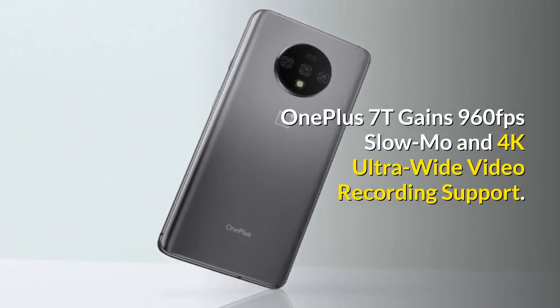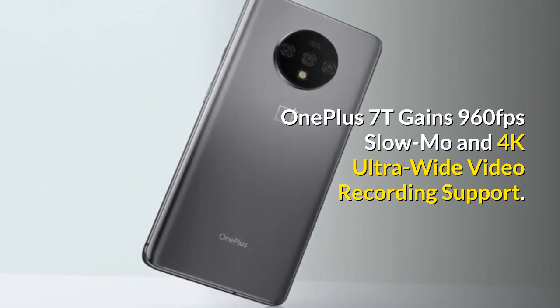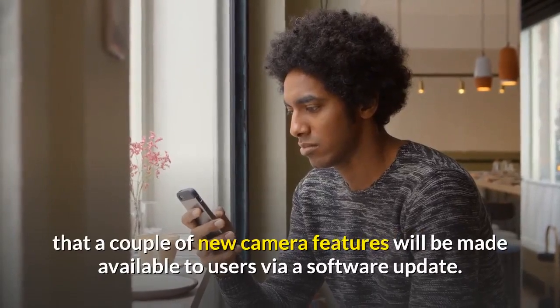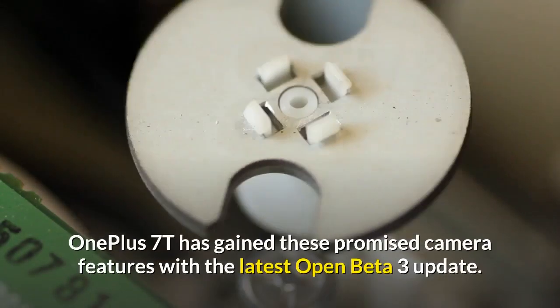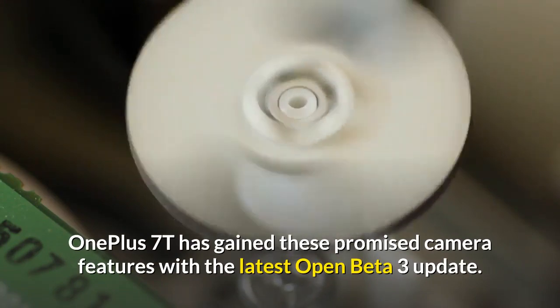OnePlus 7T gains 960 fps slow-mo and 4K ultra-wide video recording support. When OnePlus 7T launched last year, the company said that a couple of new camera features will be made available to users via a software update. Now, more than eight months post-launch, OnePlus 7T has gained these promised camera features with the latest Open Beta 3 update.